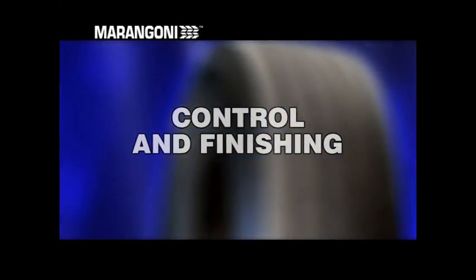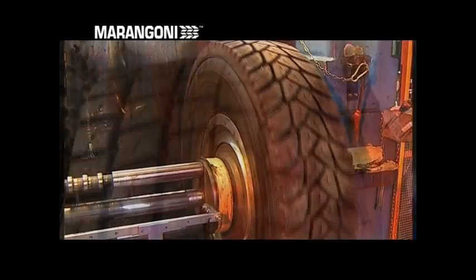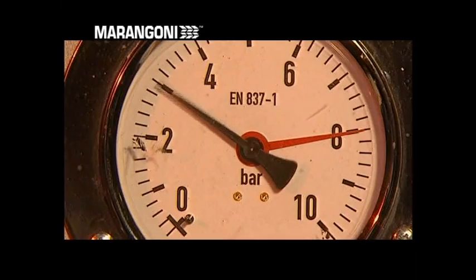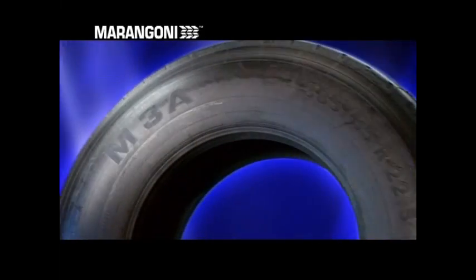Control and finishing. Once removed from the curing press or the autoclave, the retreaded tyre undergoes final controls, including a test at operating pressure on a special inflator. The finishing touches are then applied. And finally, here it is — perfectly retreaded, the tyre is ready for a new, long life.